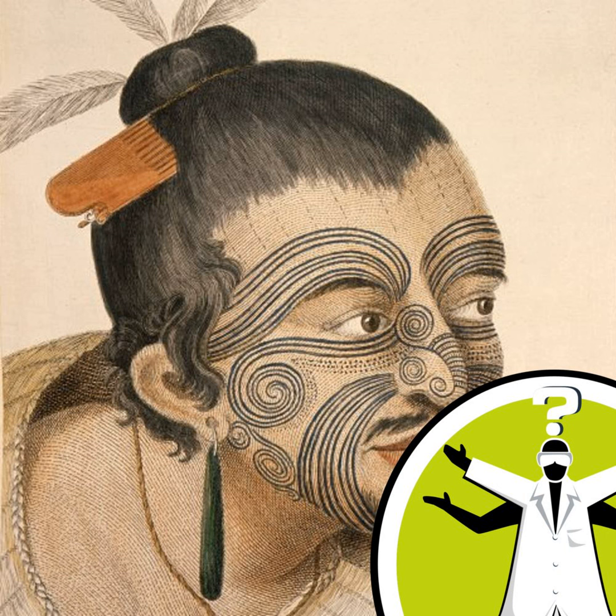Our skin is continually regenerating as the outer layers, or epidermis, grow from basal cells at the bottom to dead, horny layer at the top over a period of six to eight weeks. Pigments implanted beneath the growing layer are in the dermis, or supporting layer of the skin, and are not removed by the natural process of skin turnover.